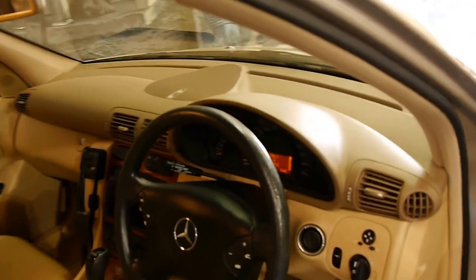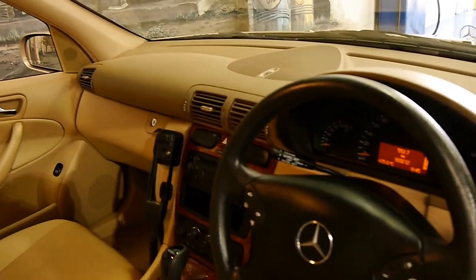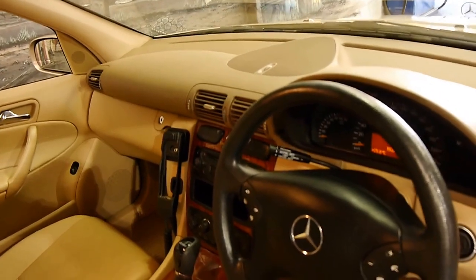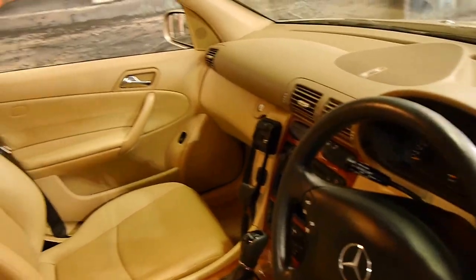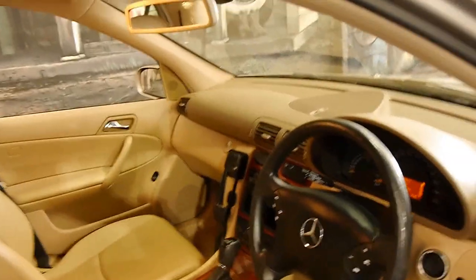It's done 103,000 kilometres and it's got a very good service history along with spare keys. The air conditioning works absolutely perfectly — it's ice cold — and even on a cold start, the car starts very, very well. It's a car that's been very well looked after.